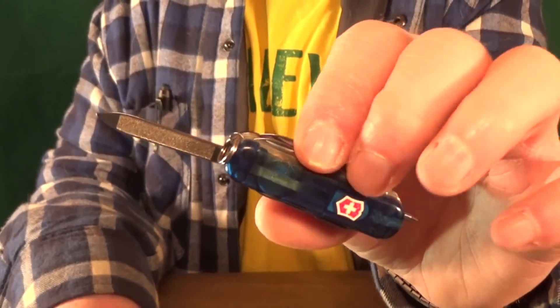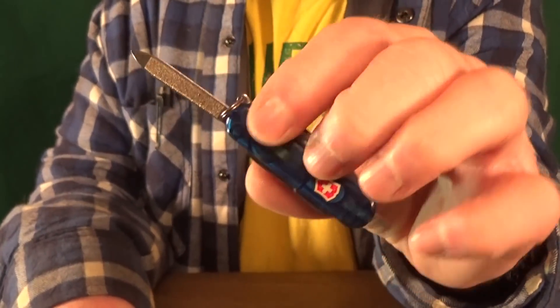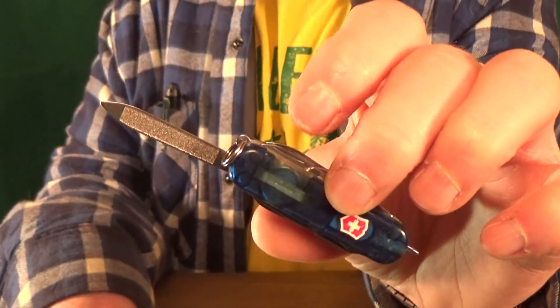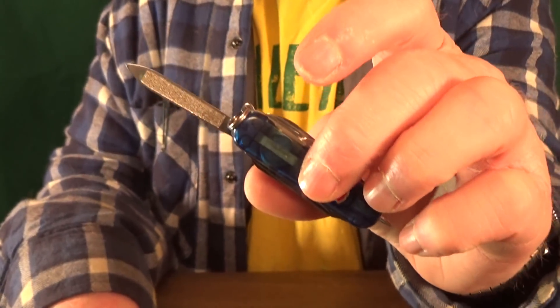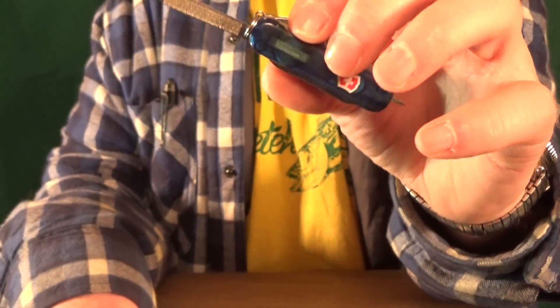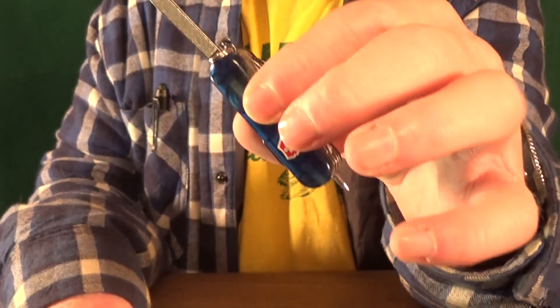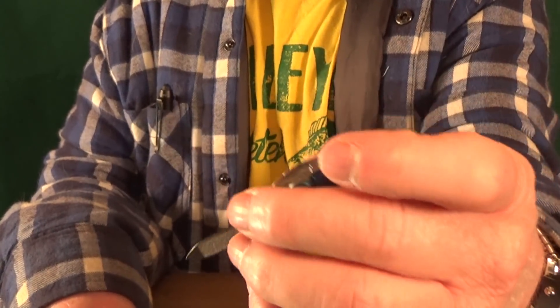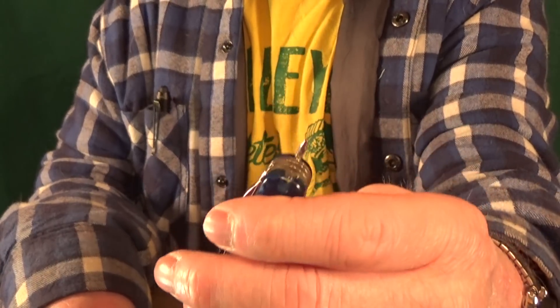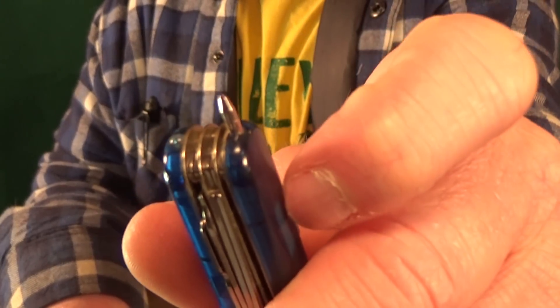Number 37, from Victorinox — that's the Midnight Mini Champ. I have the Sapphire one, which costs a little bit more than the version with red scales. With 17 functions, I faithfully carried this thing every day for a few years, but I started to realize that the tools are almost a little too small for some stuff. It's still great to have if you're wearing shorts or sweats, and I absolutely love the flashlight and ink pen combo.